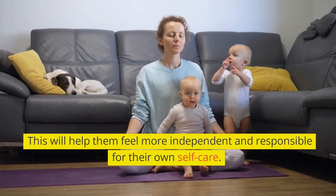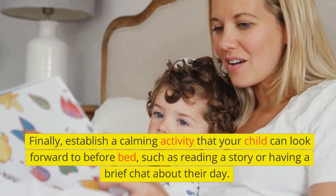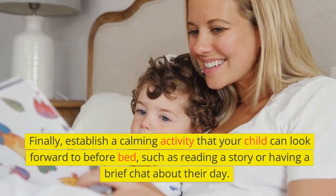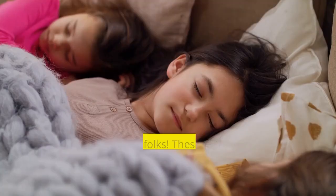This will help them feel more independent and responsible for their own self-care. Finally, establish a calming activity that your child can look forward to before bed, such as reading a story or having a brief chat about their day. This can help your child feel safe and secure and provide a positive end to their day.